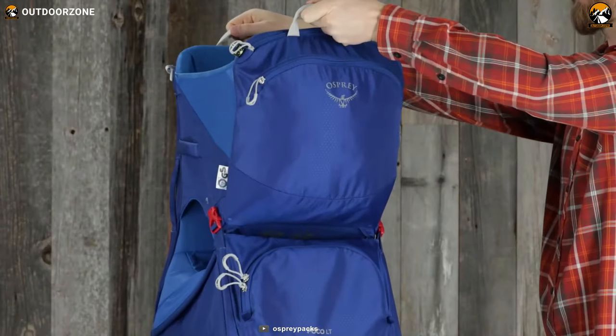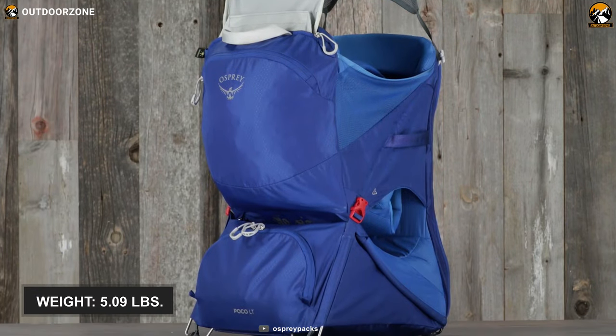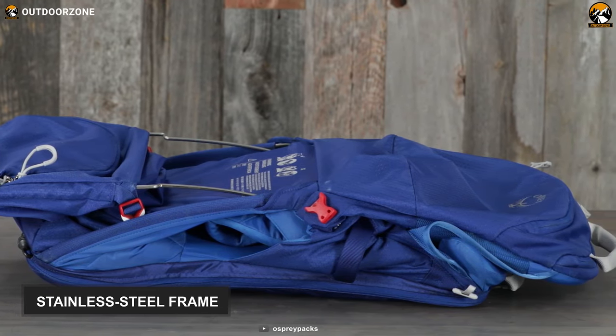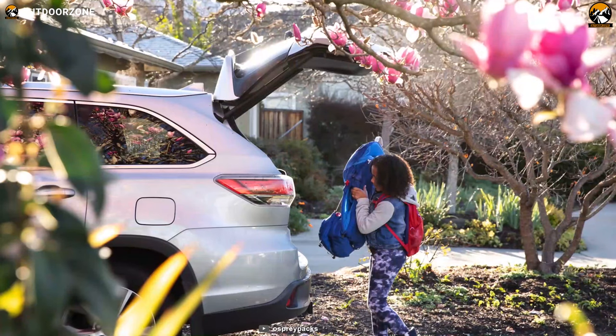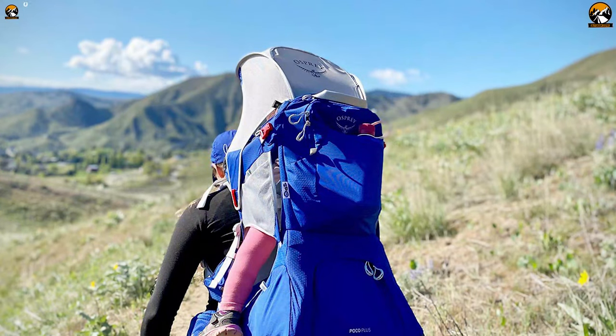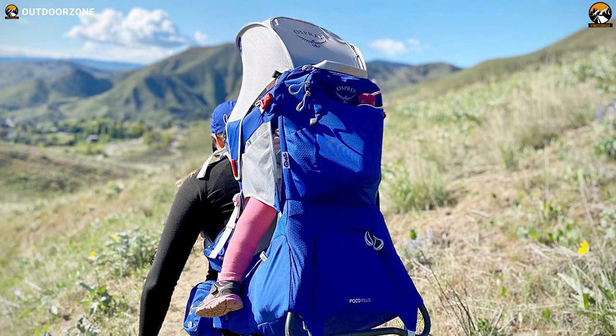Last but not least, carrying and storing this carrier is hassle-free as it weighs only 5.09 pounds and features a lightweight foldable stainless steel frame. Overall, with ergonomic design, comfortable fit, and hike-friendly functions, the Osprey Pax Poco LT will take your hiking into the wild to a whole new level.